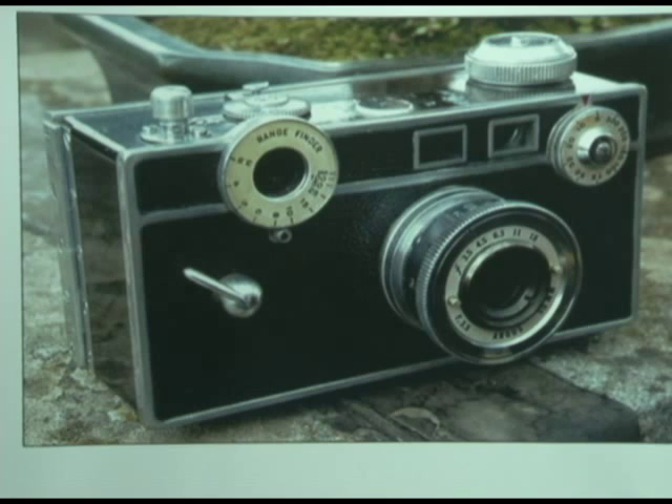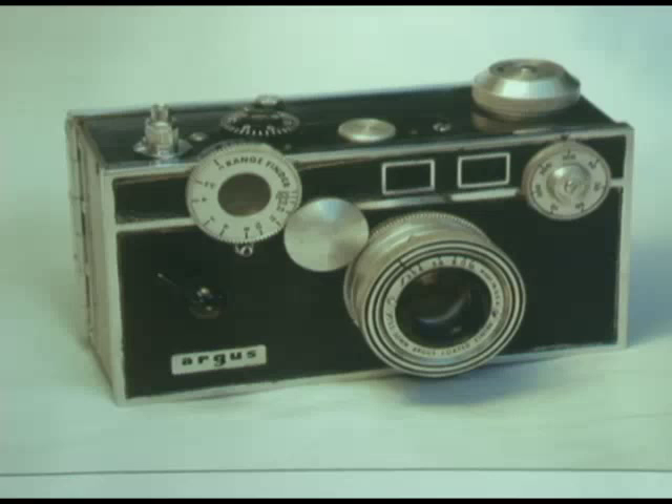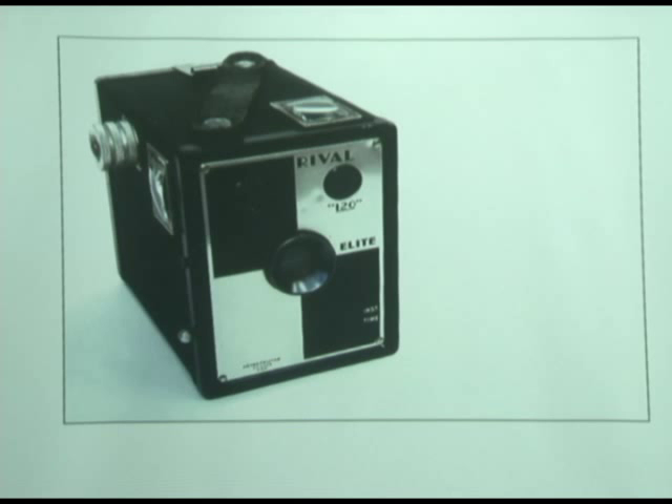That's one with a rangefinder on it that's connected. Another art deco camera. A lot of companies after World War II — GIs would come home, get a loan for a business, make a camera or something, then undercapitalize themselves and go out of business. And that's an example of that.